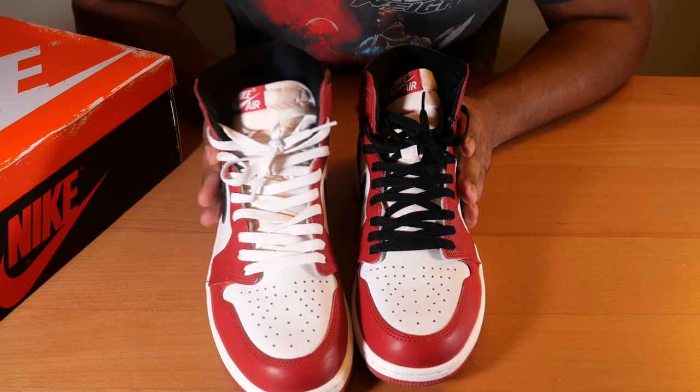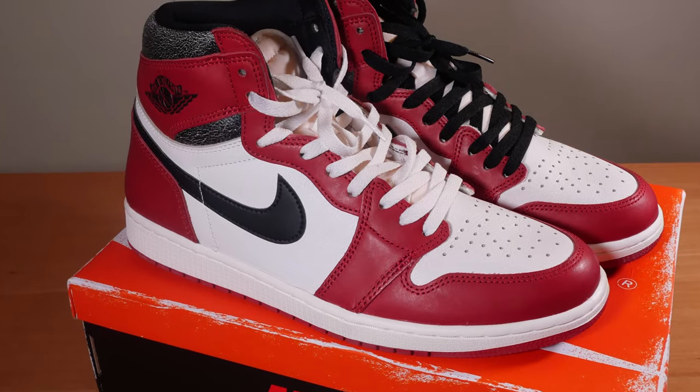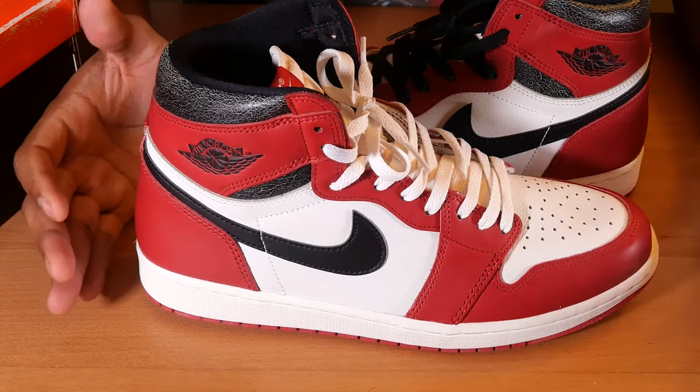I went with two different laces for now. I can't really settle on which lace look I'm gonna go with — whether it's the white or the black — but maybe I'll just rock them as is.